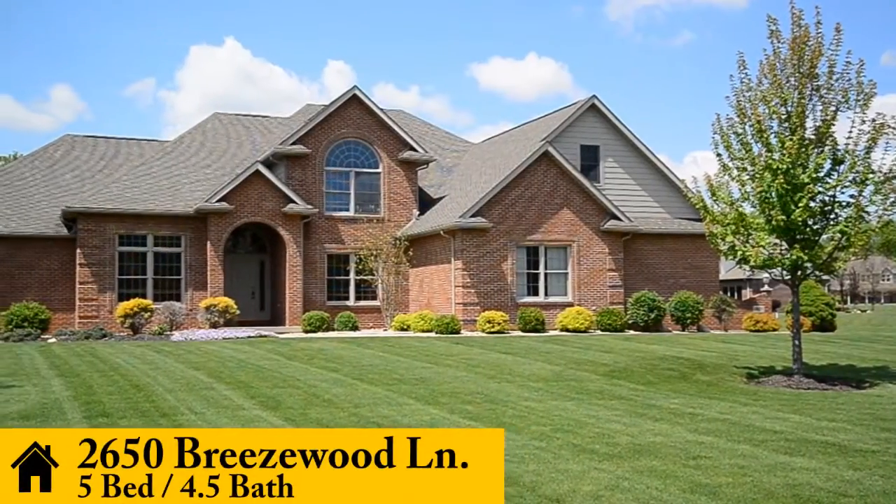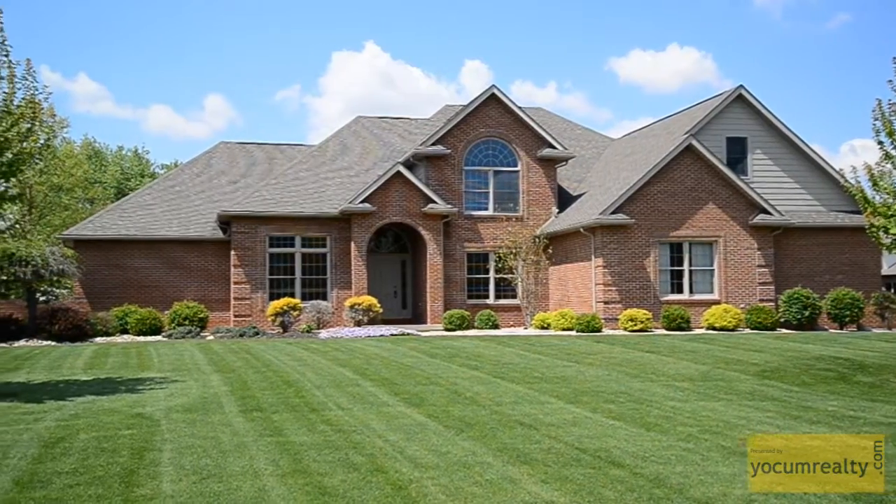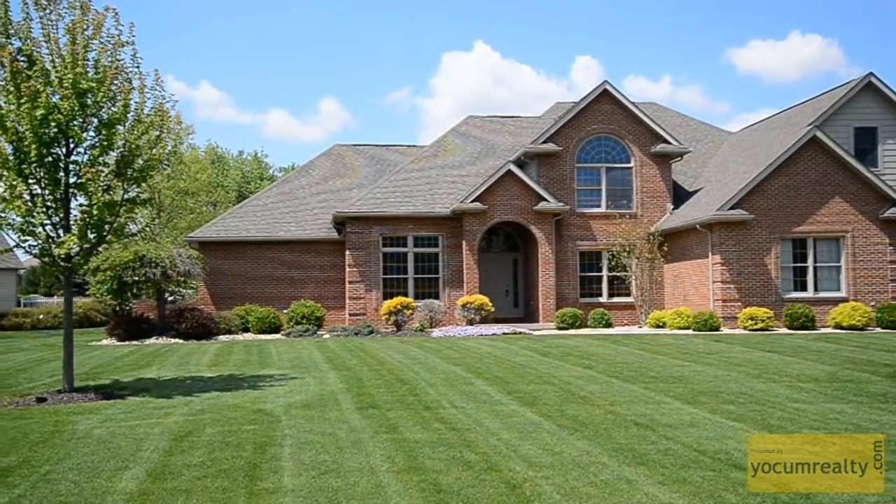Welcome to 2650 Breezewood Lane. This quality 4 bedroom, 4 and a half bathroom home of distinction is located in exclusive Breezewood Estates in Shawnee School District.